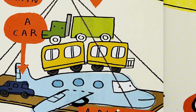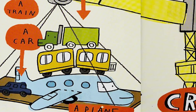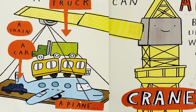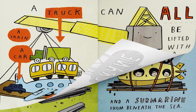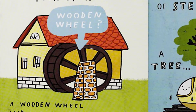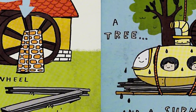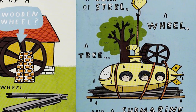A train can all be lifted with a crane. A car can all be lifted with a crane. Can a crane pick up a wooden wheel? A wooden wheel and a load of steel. A load of steel, a wheel, a tree, and a submarine from beneath the sea.